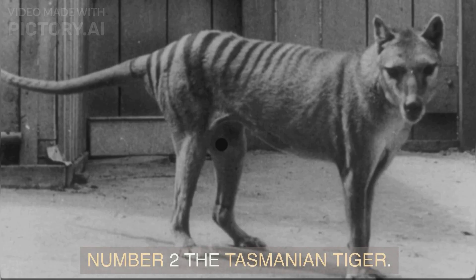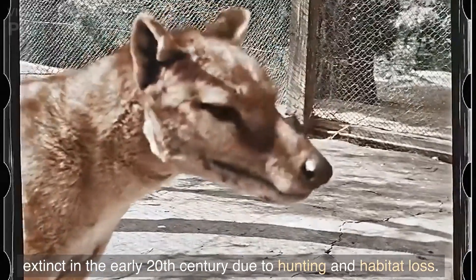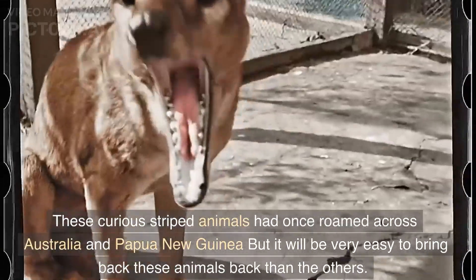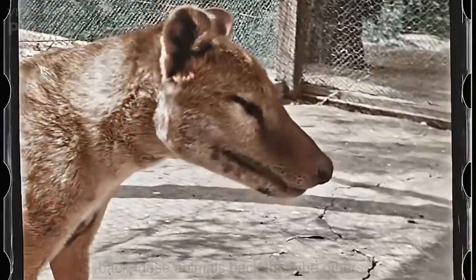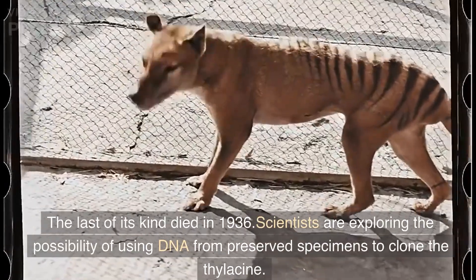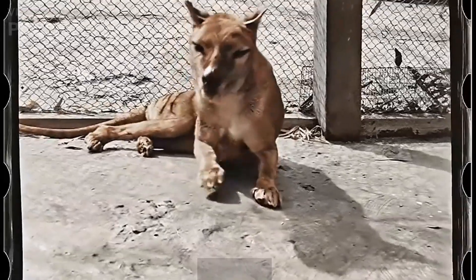Number two: the Tasmanian tiger, also known as the thylacine. This marsupial carnivore went extinct in the early 20th century due to hunting and habitat loss. These curious striped animals had once roamed across Australia and Papua New Guinea. But it will be very easy to bring these animals back compared to the others, because they went extinct very recently — the last of its kind died in 1936. Scientists are exploring the possibility of using DNA from preserved specimens to clone the thylacine.